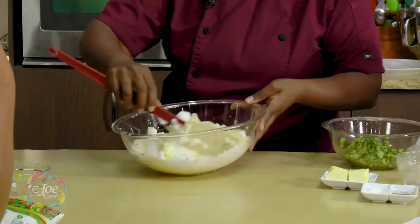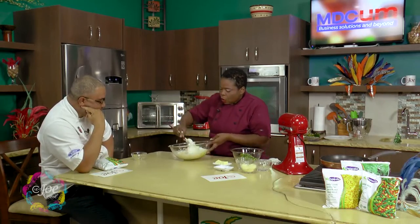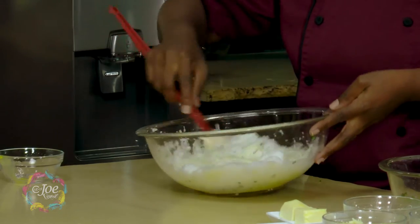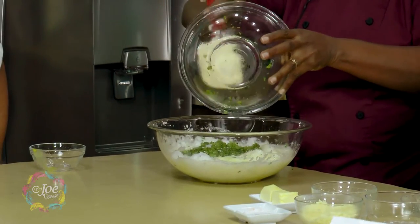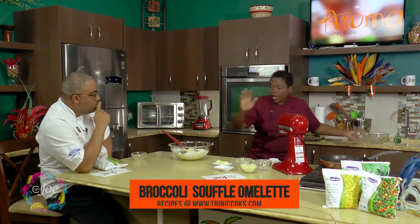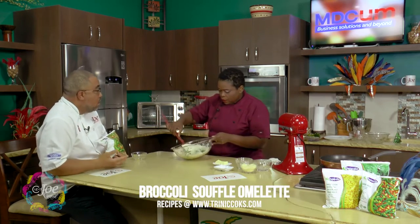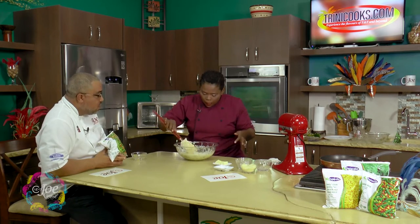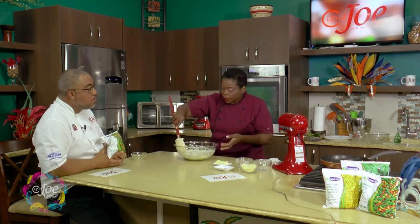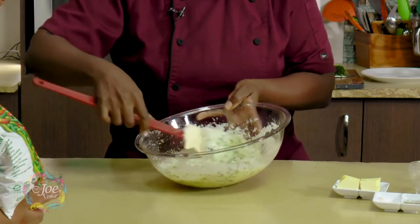We're going to mix this up. Remember, you want to take your time because you don't want to deflate the eggs — you're folding, not stirring. You can use whichever of the Dujardin range of vegetables you want. I could have used the corn mixture, or even some Brussels sprouts. So we have a nice mix — nicely folded.